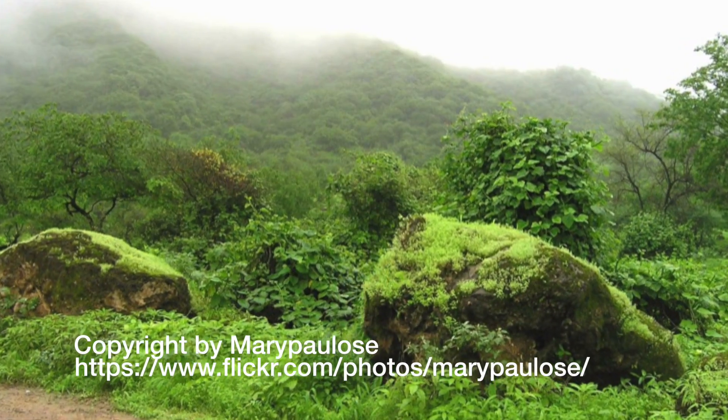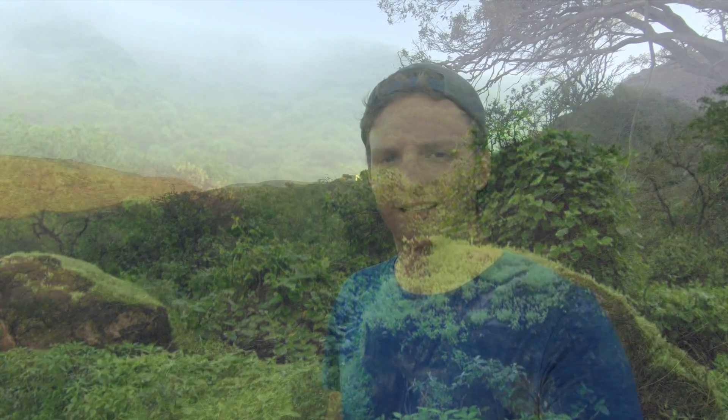Right now it looks very dry, but in the rainy season from June to September, everything is green — the ground is completely green and every tree is green. I'll show you some pictures so you can see the difference between the rainy season and the dry season, which is what we're in right now.